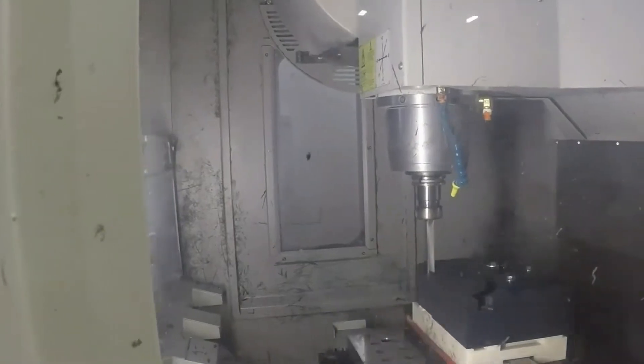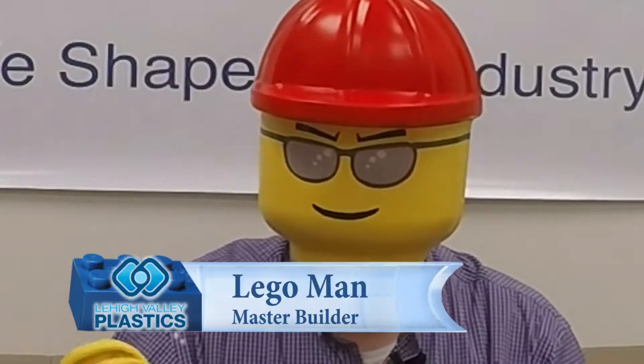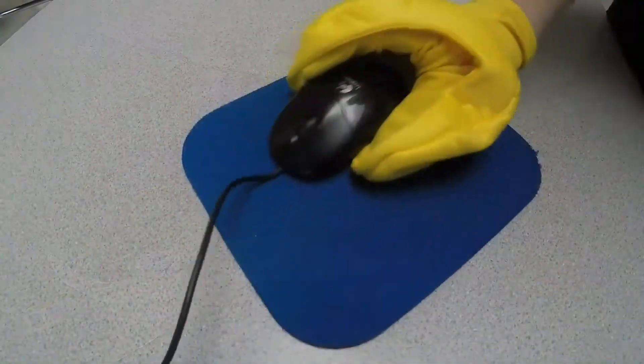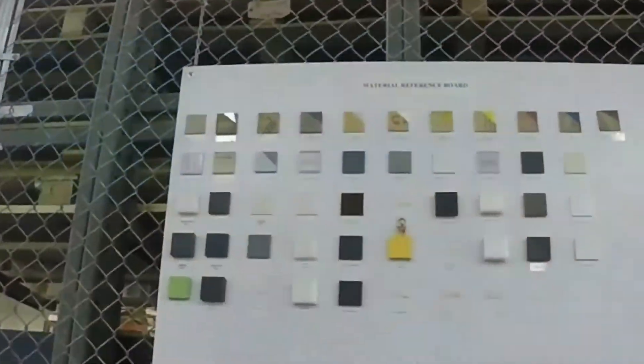You can take a solid piece of material, a blueprint from a customer, and create something not recognizable from the beginning — especially out of plastic. Engineering, fabricating, shipping — it's awesome!